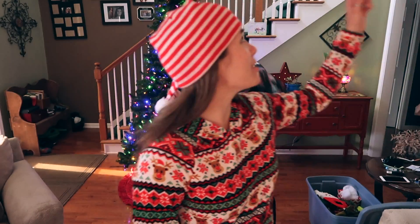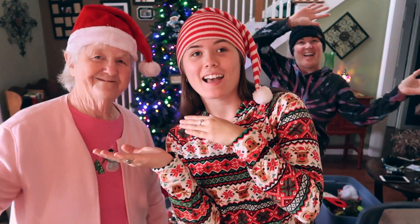Hey guys, today we're going to be decorating the Christmas tree. We're listening to Christmas music and we have the snowman upstairs, and so we're all wearing — well, me and Nanny are wearing Santa hats — so we're ready to get the Christmas spirit.